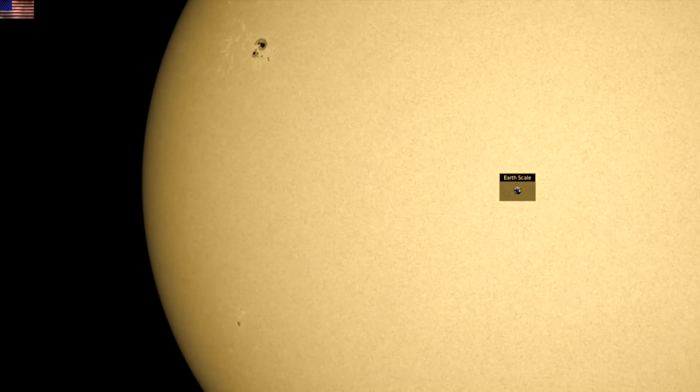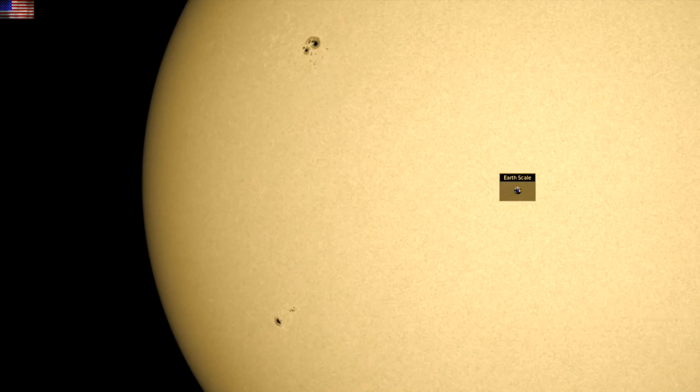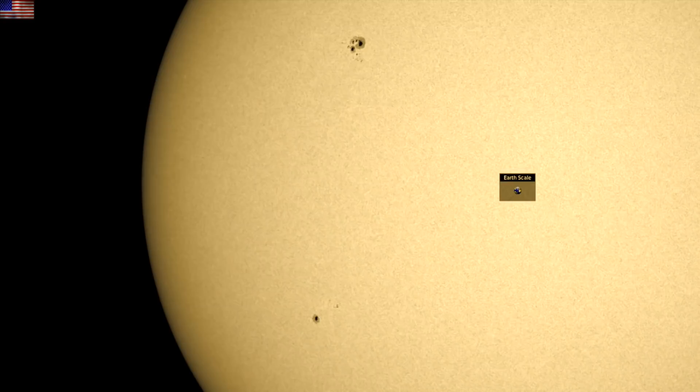I want to jump right to the sunspots because on the south another active region is crackling. It is on the same longitude as the northern group we have been tracking. Eyes on them both.